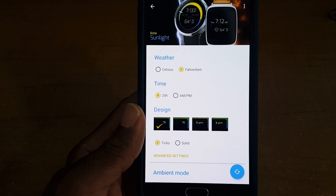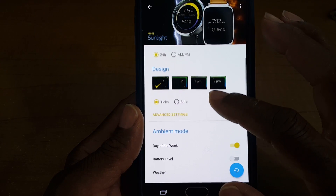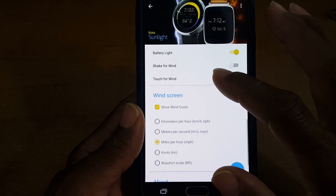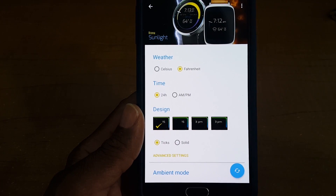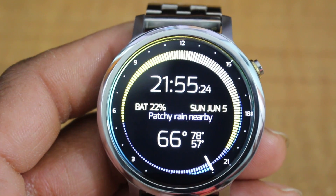You can also customize this watch face — you can customize the weather, the time, and the design. You can also customize how it looks in ambient mode and in active mode. You can also customize the wind speed, whether it's kilometers or miles. This is a pretty tight watch face.